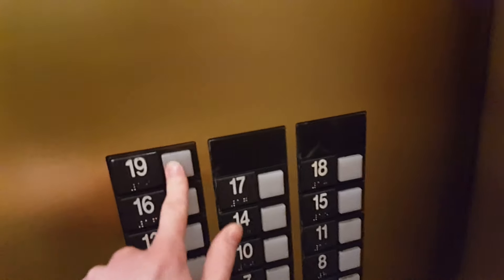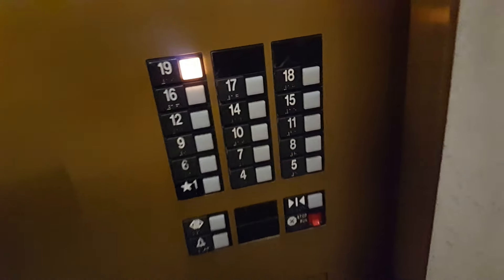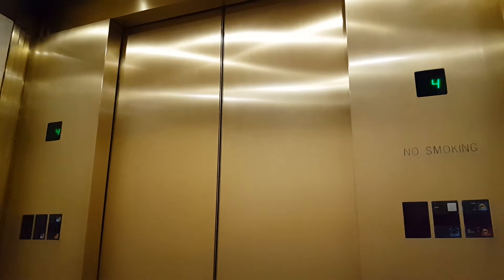All right, here it is — the elevator at 655 Montgomery Street in San Francisco.